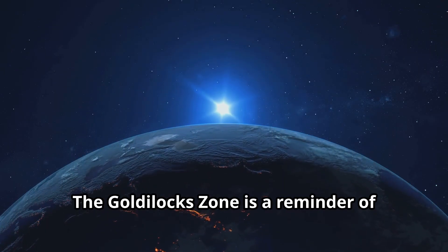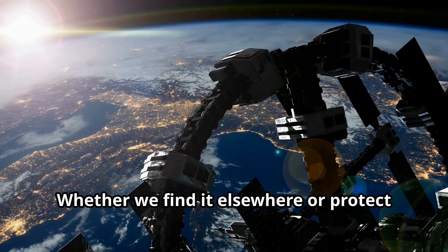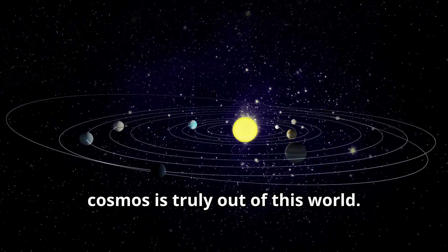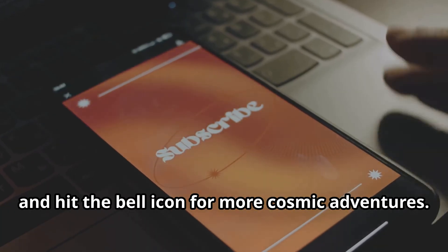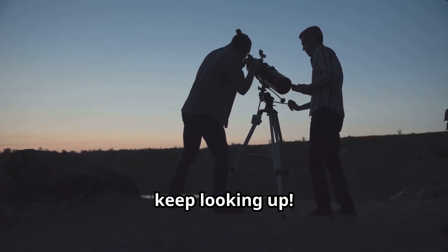The Goldilocks Zone is a reminder of how rare and precious life is. Whether we find it elsewhere or protect it here on Earth, the quest to understand our place in the cosmos is truly out of this world. Don't forget to like, subscribe, and hit the bell icon for more cosmic adventures — until next time, keep looking up.